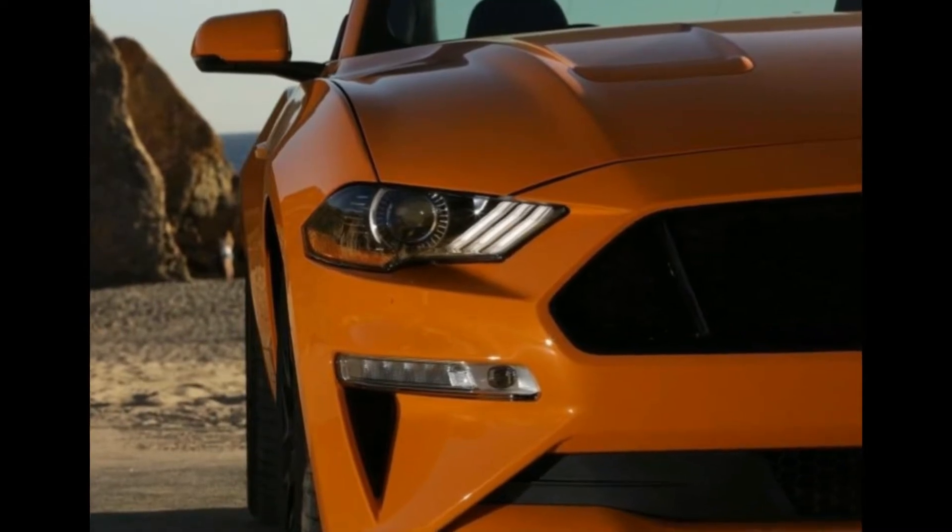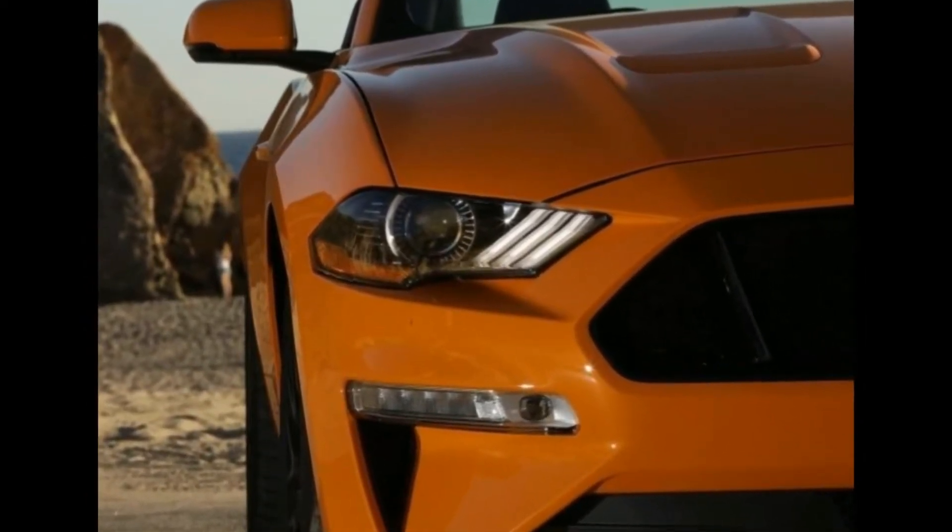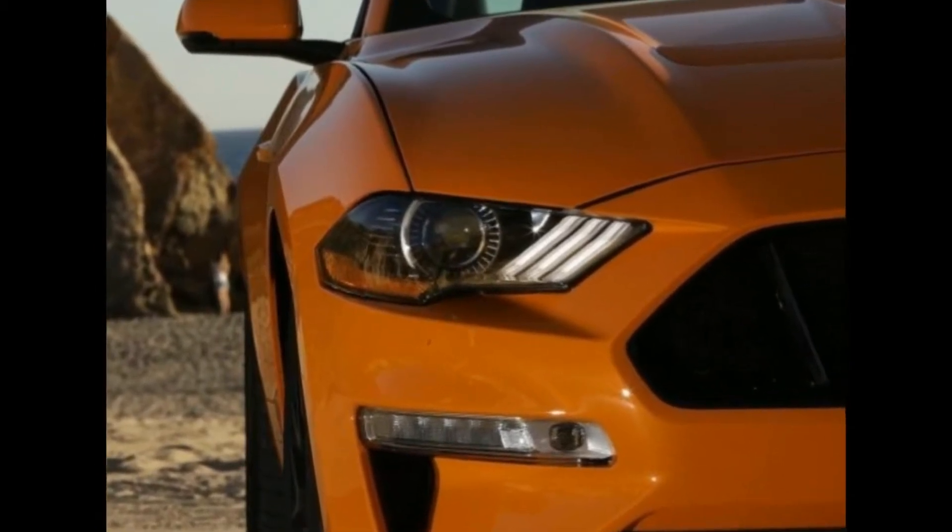We're told the Mustang's drive mode software will be specifically optimized for European roads when the car arrives in Q1 next year.